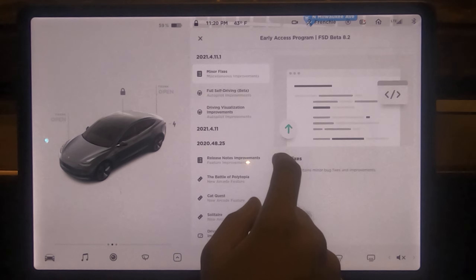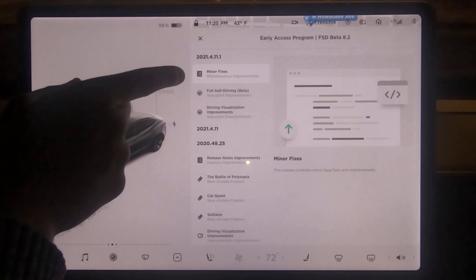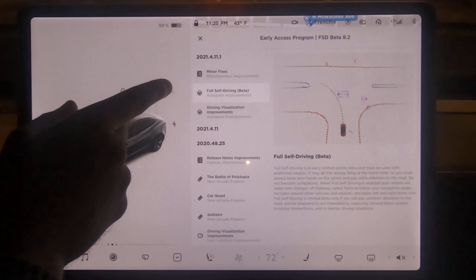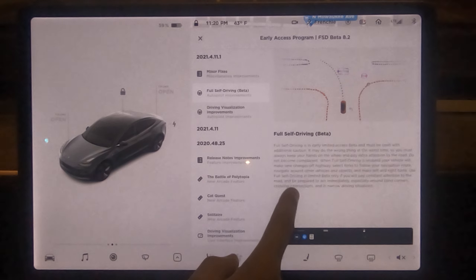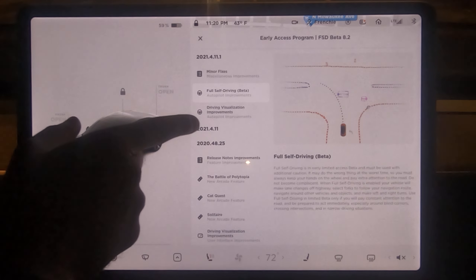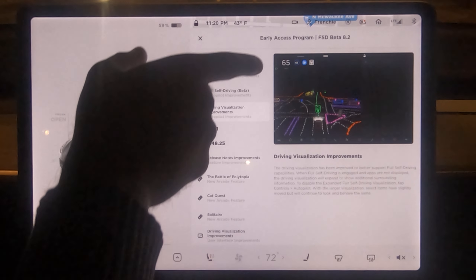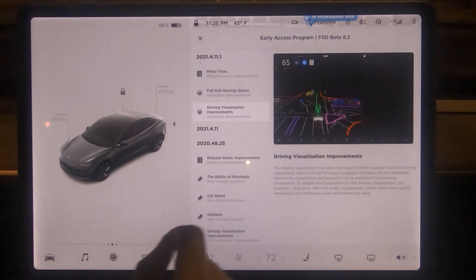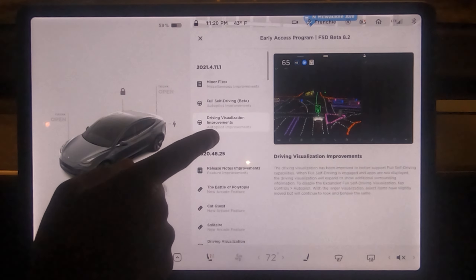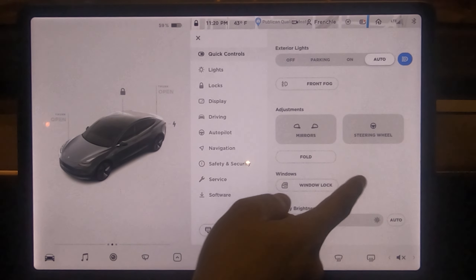Looking at the release notes, at the top you have the early access program and the version name: FSD beta 8.2. There are really only three things listed, very similar to before. First, minor fixes — it doesn't say what those are. Then we have the FSD beta feature itself, which allows the car to drive and perform all maneuvers by itself. And finally, driver visualization improvements with a bigger speed display and a different layout.